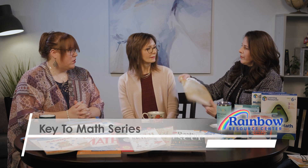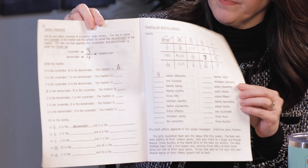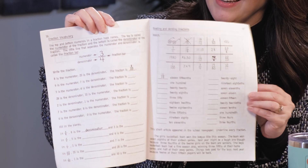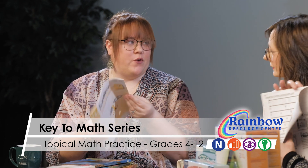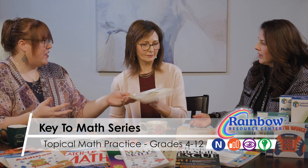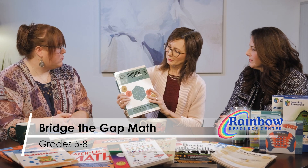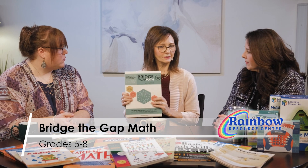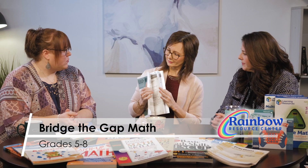The Key-to series are an old favorite — thin little booklets that are not intimidating, with great front instruction and practice. They are topical, honing in on a certain math skill: fractions, decimals, percents, measurement, and then getting into algebra and geometry, which is nice for older kids. Bridge to the Gap is also for older students — not a grade-level book, but more for sixth through eighth grade, addressing difficult concepts that middle schoolers struggle with, making sure they are ready for pre-algebra and algebra.